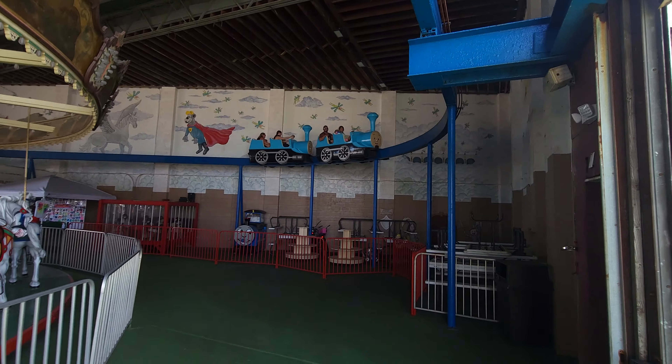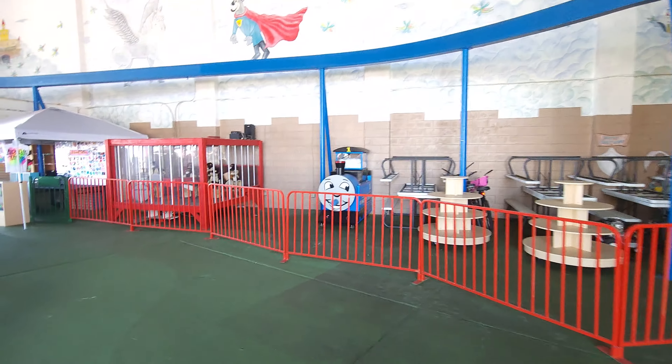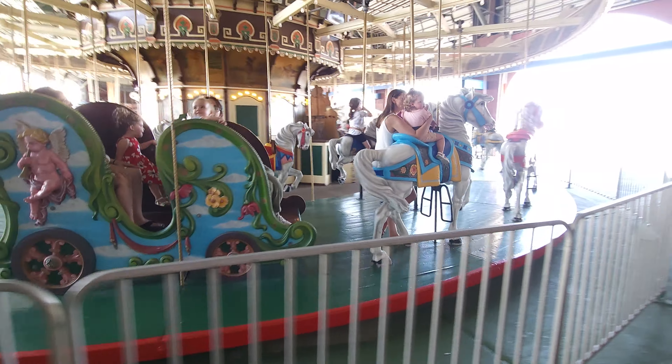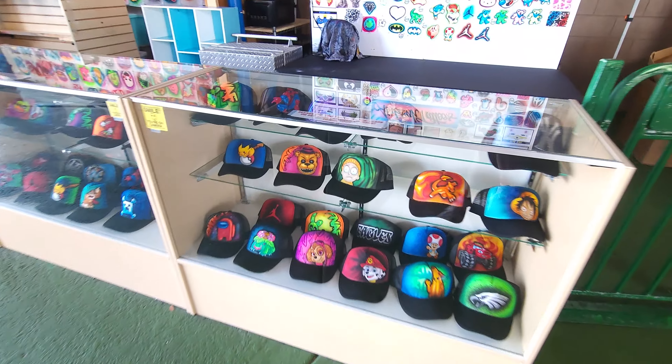Above here, you're going to see a train. Now, it looks like Thomas, but it's not Thomas, because they don't own the rights to Thomas. So right here's the carousel to give you a perspective of where we are. And right here on the far side is actually an airbrush tattoo place.